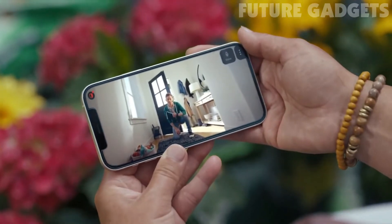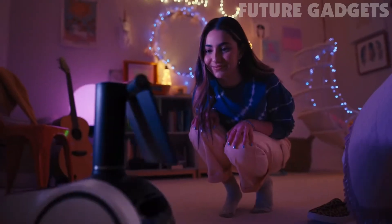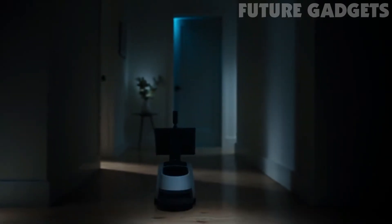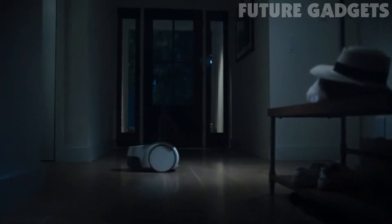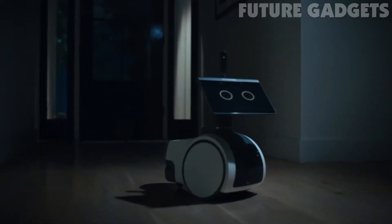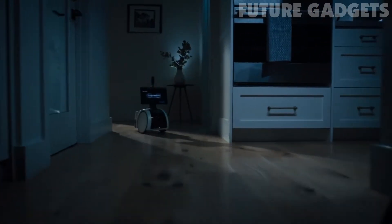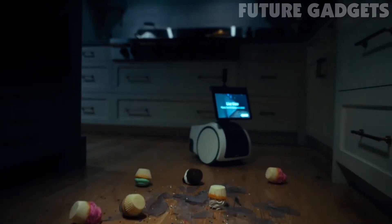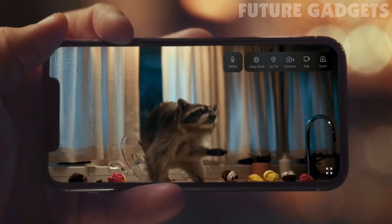Hey Barb, just returned the dogs. Astro, let's dance. Thought we weren't home, huh? You thought wrong. Good try, though.